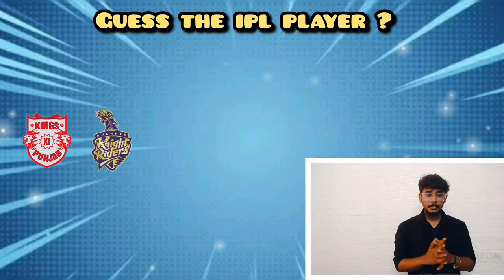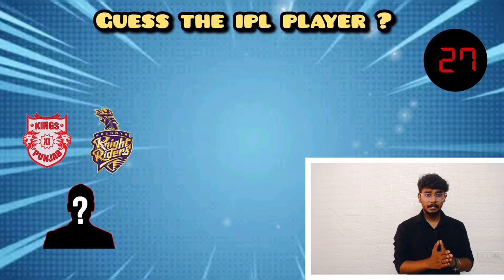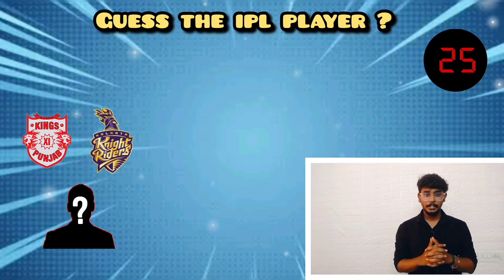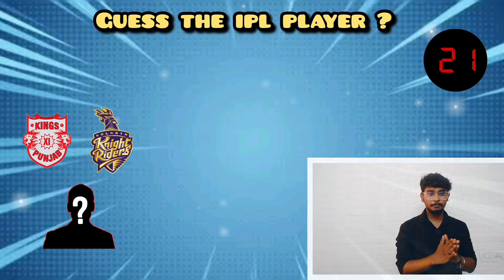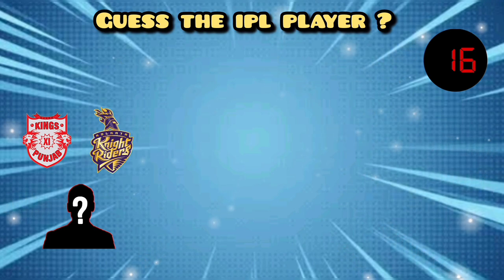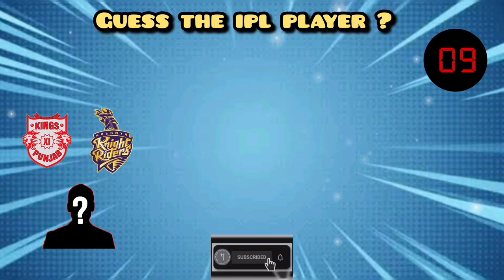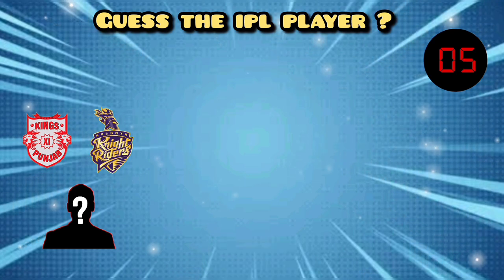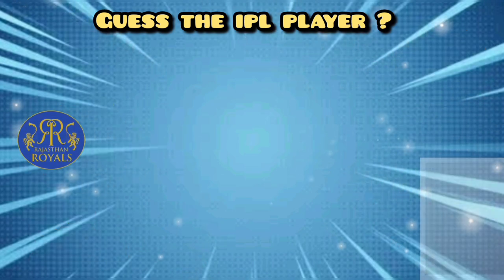We will now discuss the next player. This player played for two teams: the first team is Kings XI Punjab and the second team is Kolkata Knight Riders. This player's style is right-hand fast bowler. Comment the player's name below.